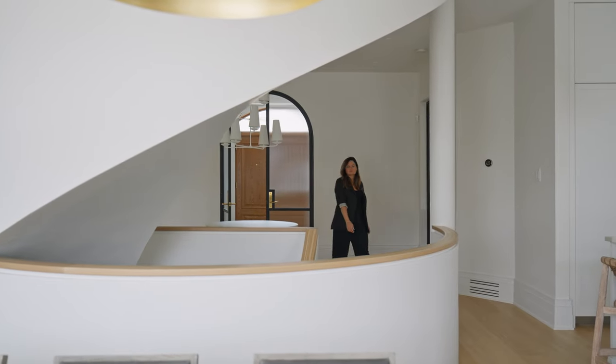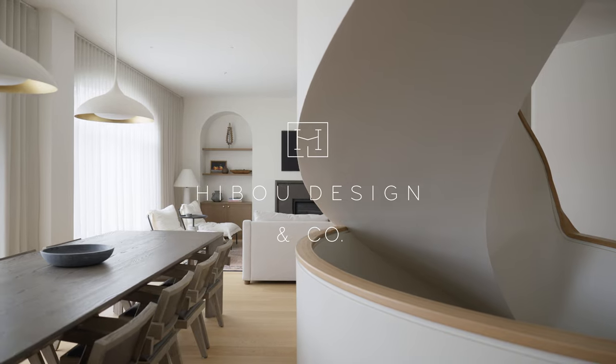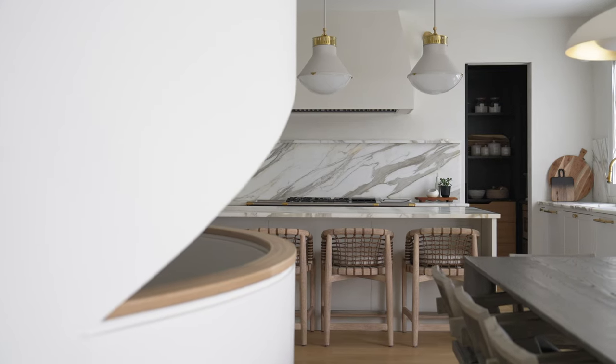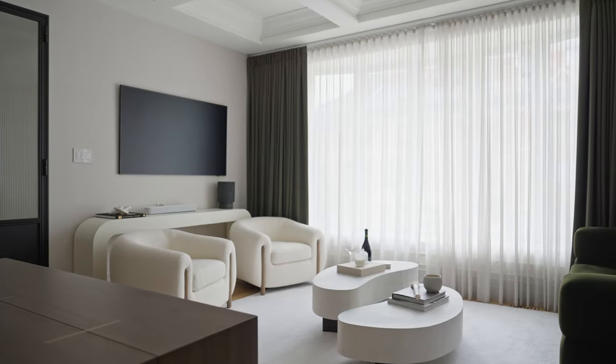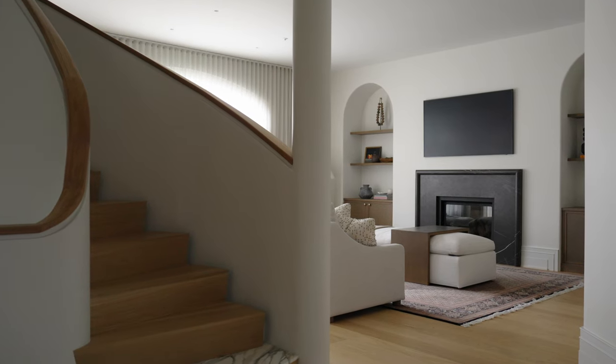This project is so special to us. Our client gave us full creative freedom to completely transform their space. The only request was for a dream kitchen with a walk-in pantry and a room where they can escape from their four young boys. As a family of six, we knew that we had to make it both functional and beautiful.